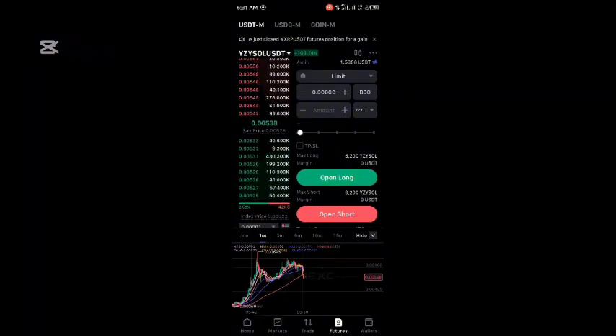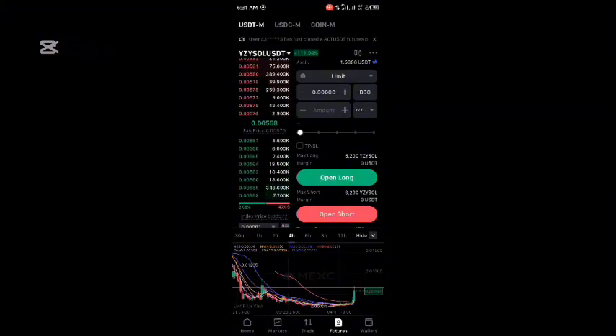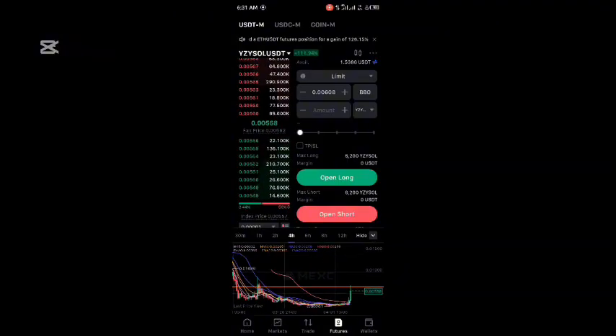You might end up getting liquidated because the coin actually pumped parabolically. Under the 4-hour time frame, you can see it also tapped this previous close and this previous pump right here, so a dump is inevitable from this point. But it's going to take out a lot of traders first before any major move. That's why it's always advisable to check your charts very well and manage your risks.